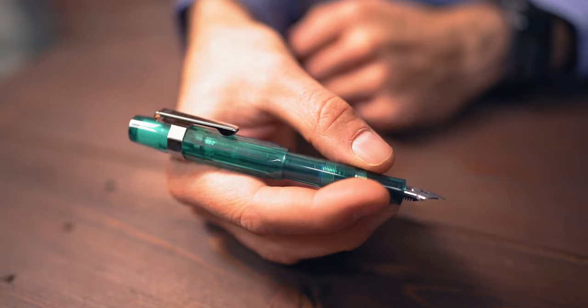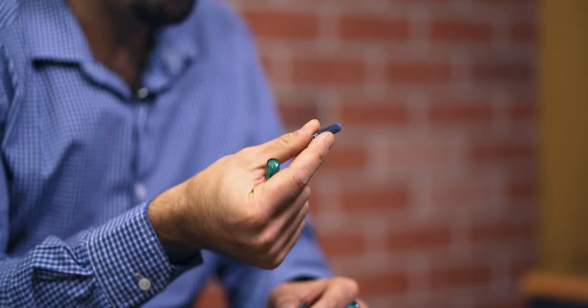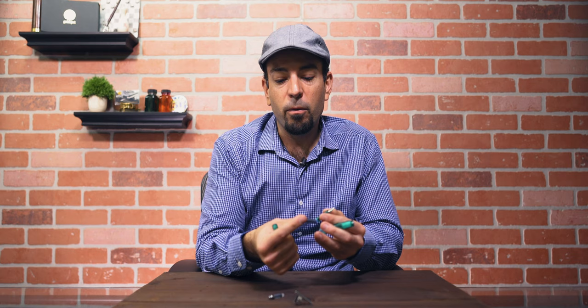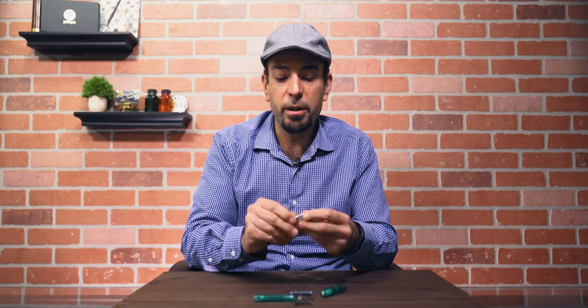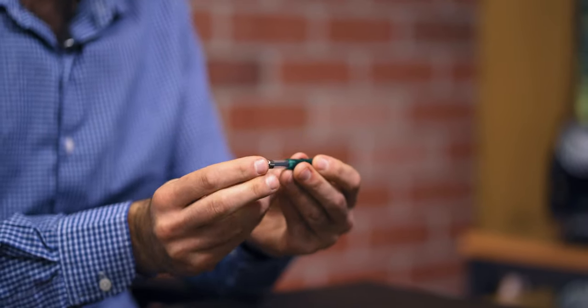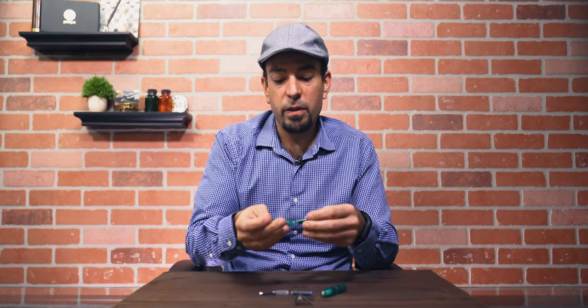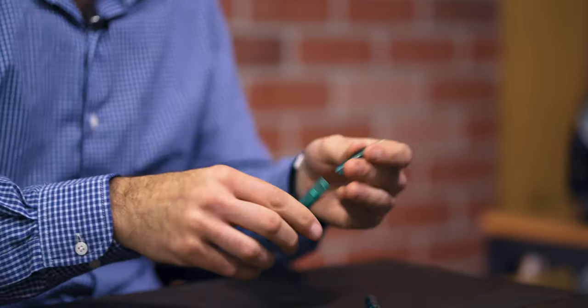You can fill this pen three different ways. It comes with an international size ink cartridge, which is easy to find from Kaweco, Diamine, or many other brands. Separately, you can purchase a sport converter — a mini syringe that attaches like a cartridge and uses a piston mechanism to draw up ink. You can also use the eyedropper fill method by putting silicone grease around the threads and dropping ink directly into the barrel.